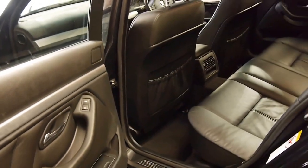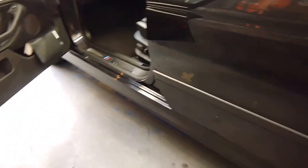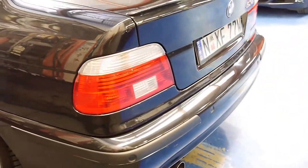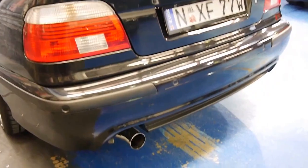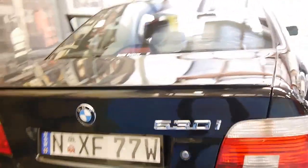The M Sport gets you these nicer, larger alloy wheels, side skirts inside those doors with the M running gear, leather-bound sport steering wheel, the larger single exhaust, parking sensors, and that rear spoiler is another M Sport option.